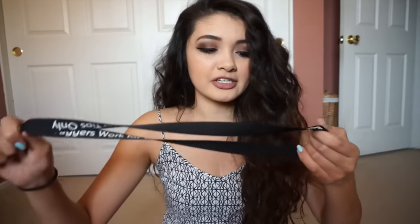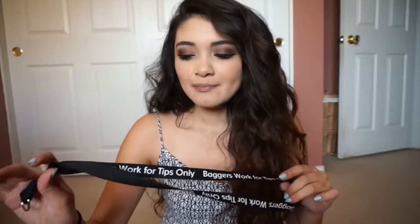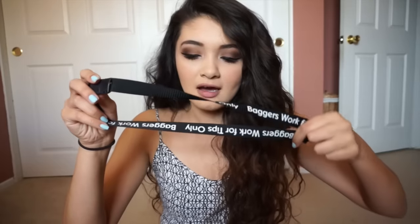The first thing I have in my bag is a lanyard that says 'baggers work for tips only.' If you guys didn't know, I used to be a waitress but I actually got fired — I'll leave a link down below informing you guys on what happened. I did get a new job as a bagger at a grocery store and I only work for tips, so this is letting customers know that. I really like the job so far — if you guys want to know more, watch my vlogs.